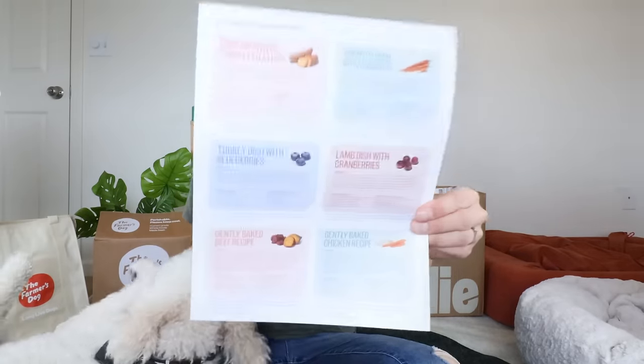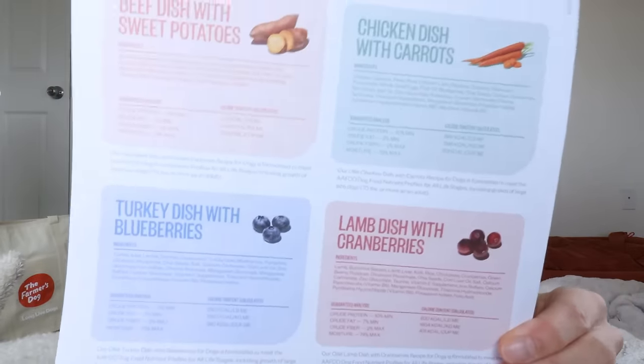If you've watched me for any length of time, you know the first thing I'm going to look at are the ingredients and the carb and protein percent. Before we talk about the carb percent — which is actually really eye-opening — let's talk about the ingredients.